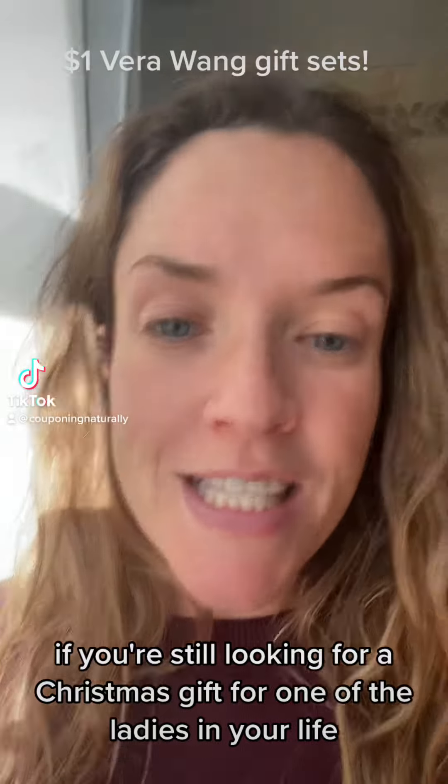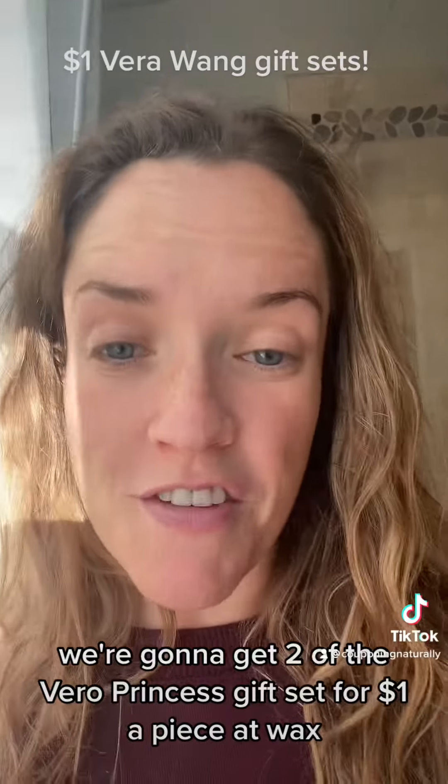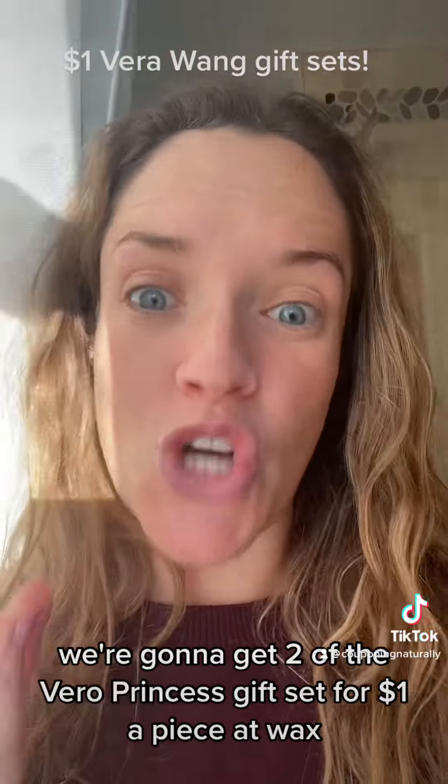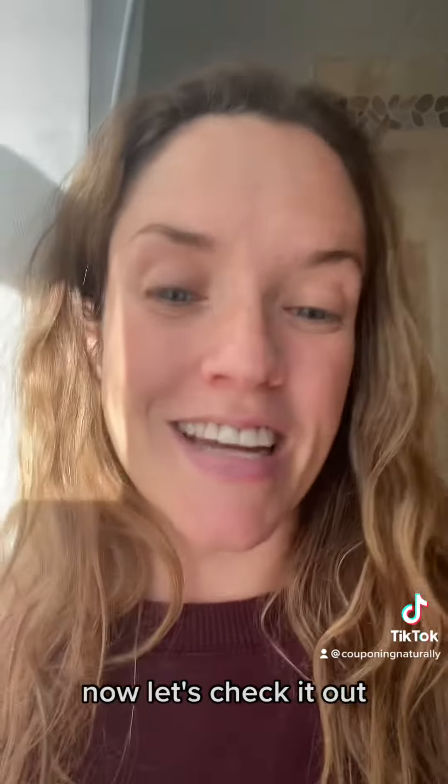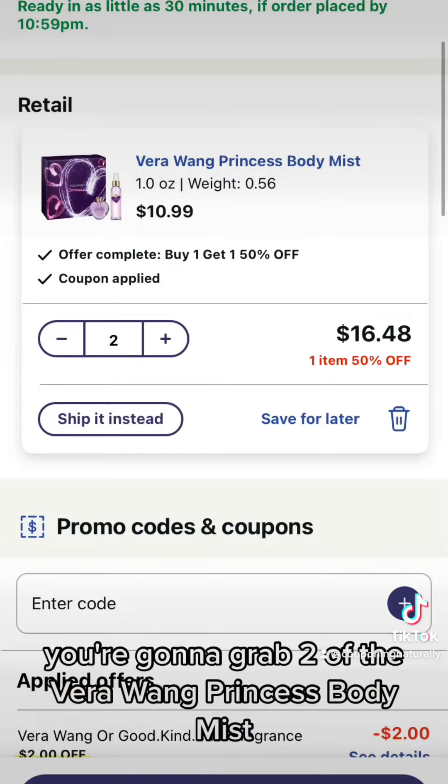If you're still looking for a Christmas gift for one of the ladies in your life, we're going to get two of the Vera Wang Princess gift sets for a dollar a piece at Walgreens, and we're going to do it using only our phone. Now let's check it out.